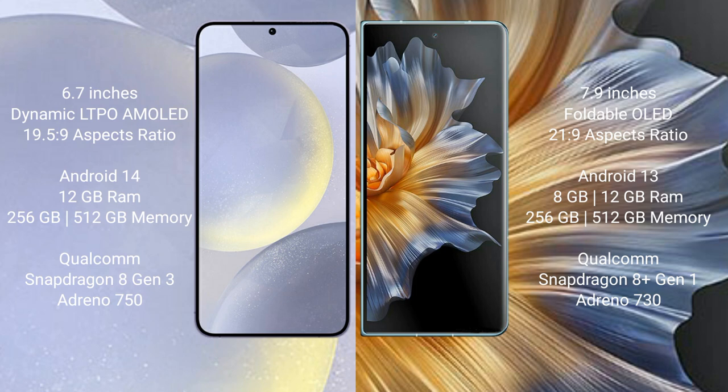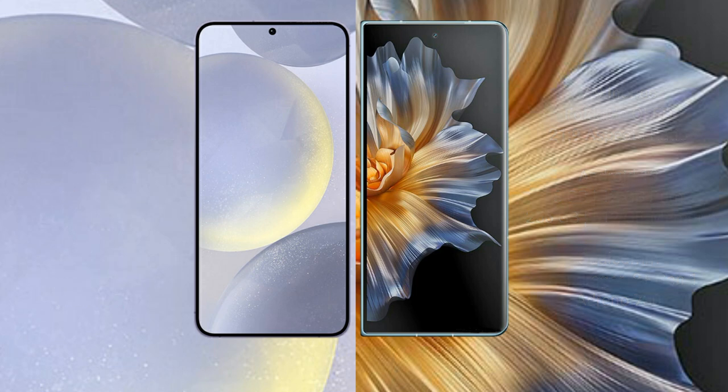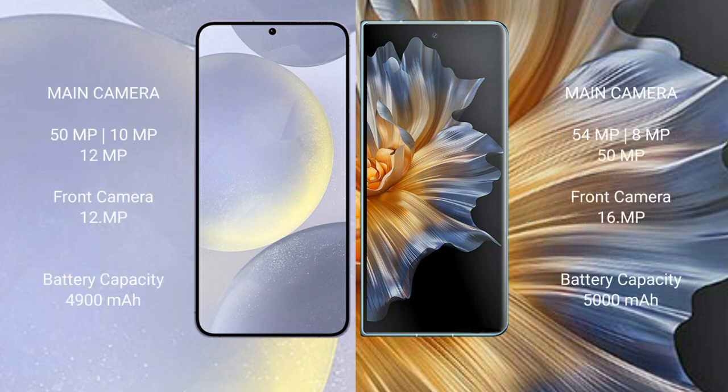Honor Magic V5 comes with 8GB or 12GB RAM and 256GB or 512GB internal storage, powered by the Qualcomm Snapdragon 8 Gen 1 processor with Adreno 730 GPU. Samsung Galaxy S24 Plus features a triple rear camera setup: 200MP plus 10MP plus 12MP, and a 12MP front camera.